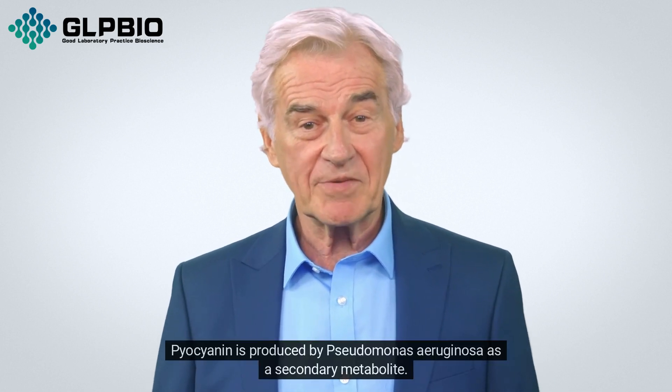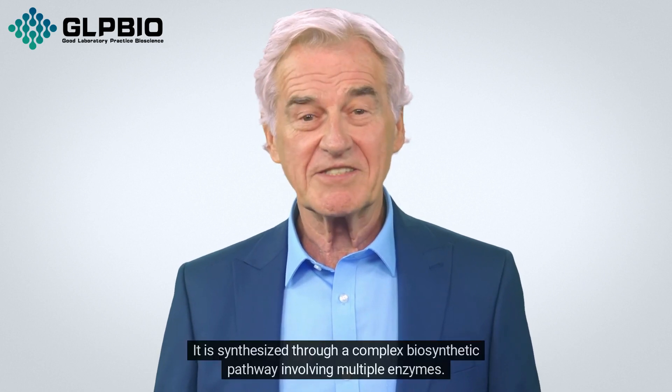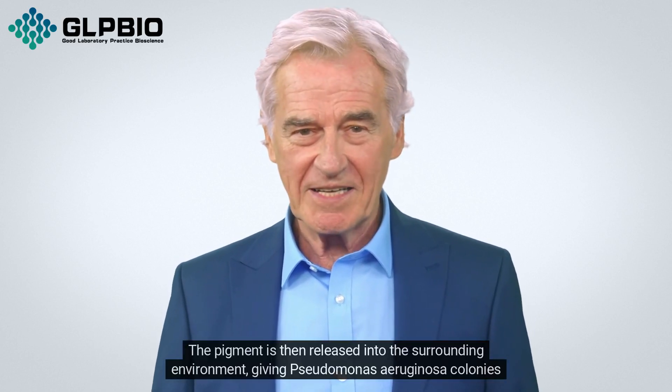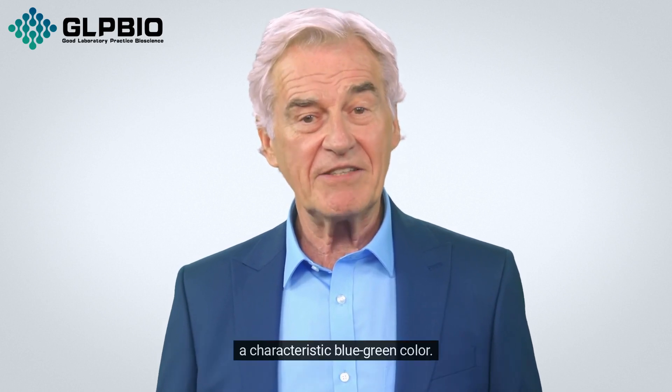Pyocyanin is produced by Pseudomonas aeruginosa as a secondary metabolite. It is synthesized through a complex biosynthetic pathway involving multiple enzymes. The pigment is then released into the surrounding environment, giving Pseudomonas aeruginosa colonies a characteristic blue-green color.